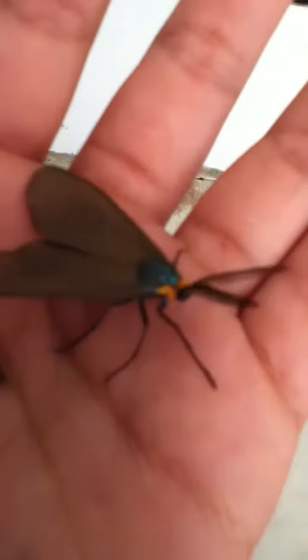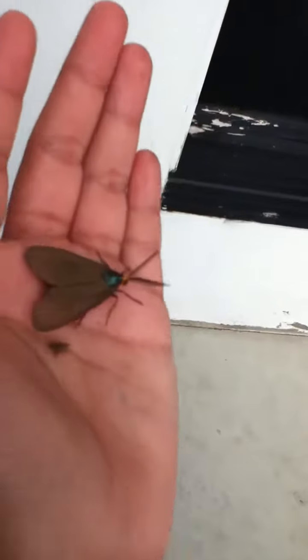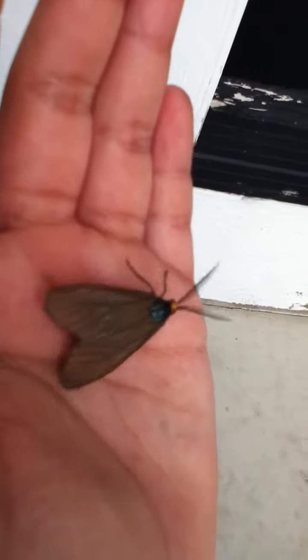I think it's about to fly away. Or not. It has fluffy antennas — very fluffy. Now it's on my foot. Kinda tickles. It's a very unknown bug, I think.